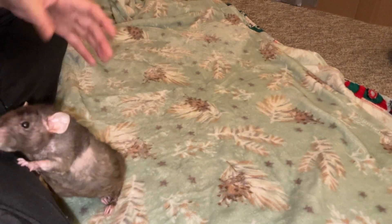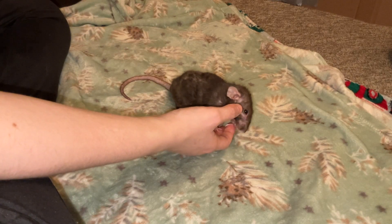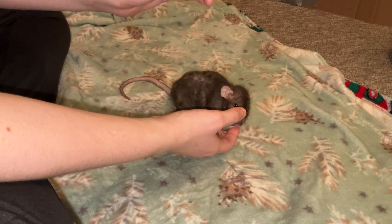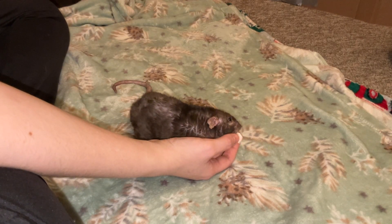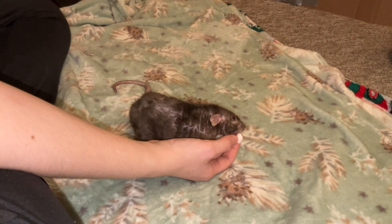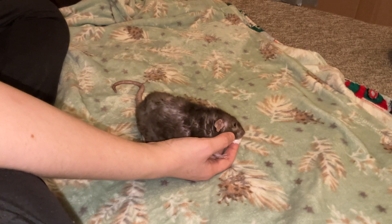When you have rats, it's a good idea to check their incisors at least on a weekly basis, just to ensure that they continue to be occluded properly and meet up properly. For most rats this is never going to be an issue, but there are some things that can cause it to become an issue and can cause the incisors to no longer meet properly, which is why it's a good idea to check.